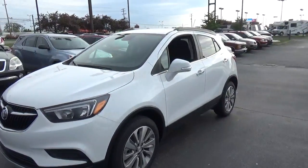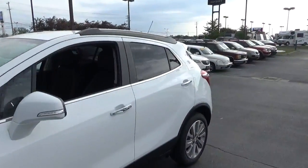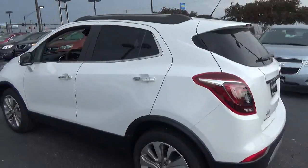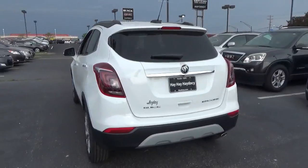Today we've got a 2017 Buick Encore Preferred with a summit white exterior and an ebony interior. 1.4 liter four cylinder engine with an automatic transmission.